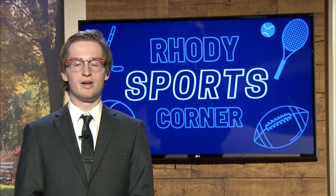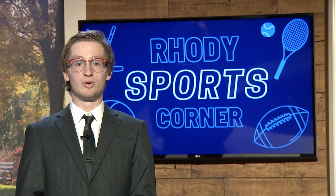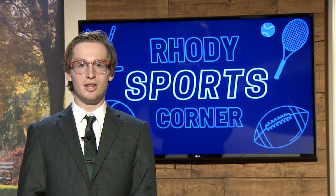URI women's basketball were also in action this week, falling at the buzzer versus Quinnipiac on Thursday, before responding just three days later with their first ranked win in program history. Michael Piotrowski and Ryan Pillillo have you covered.